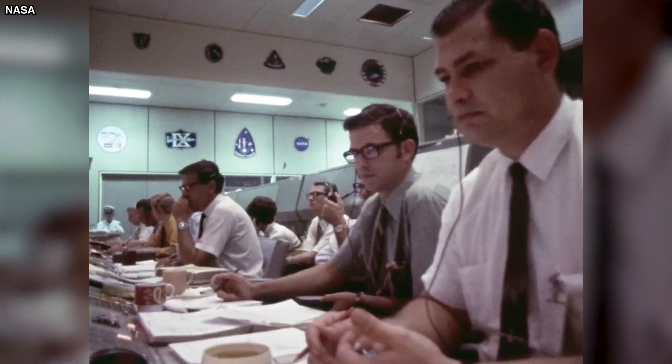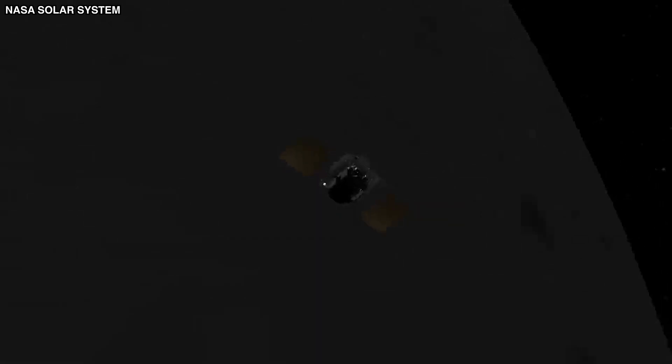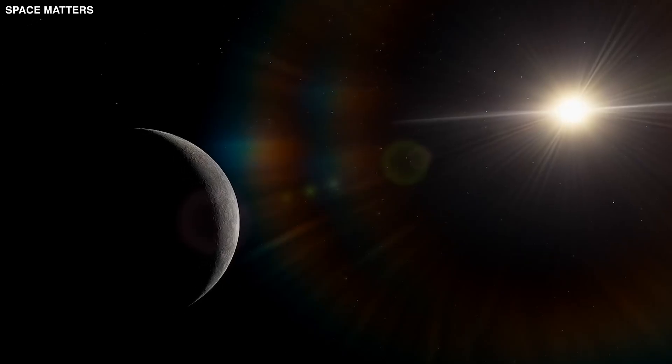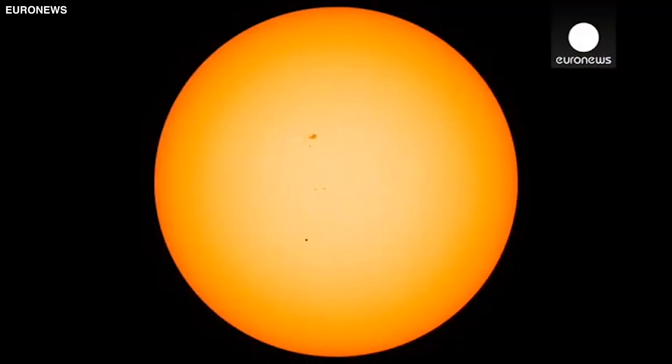In 2020, scientists announced they had found water ice in some of Mercury's craters near the poles. These spots are always in the shade, keeping them cold enough to hold on to ice even though the planet is really close to the sun. This discovery led to new questions about whether simple life forms could exist on Mercury, perhaps similar to the extremophiles we find in Earth's harshest places.